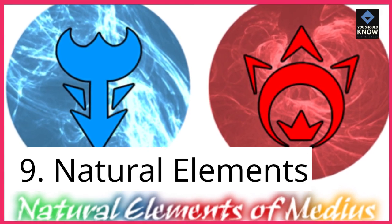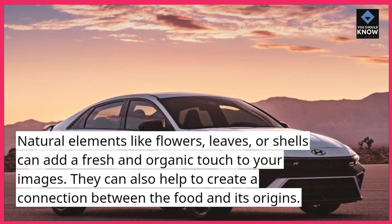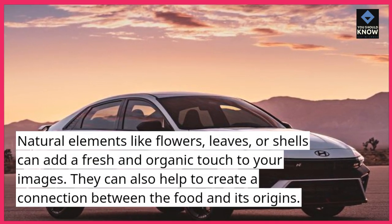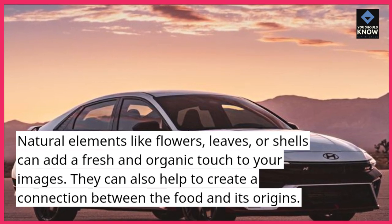9. Natural elements. Natural elements like flowers, leaves, or shells can add a fresh and organic touch to your images. They can also help to create a connection between the food and its origins.